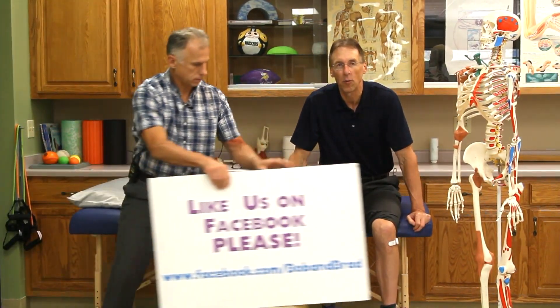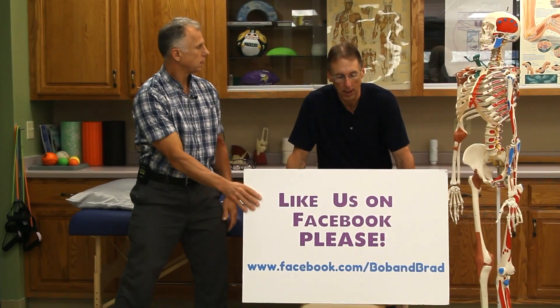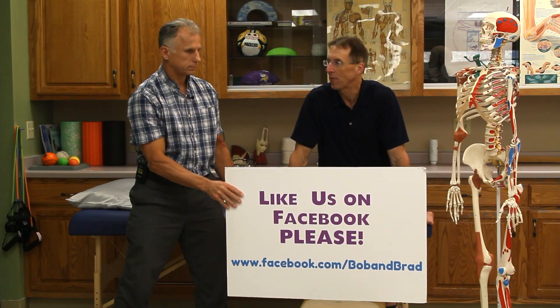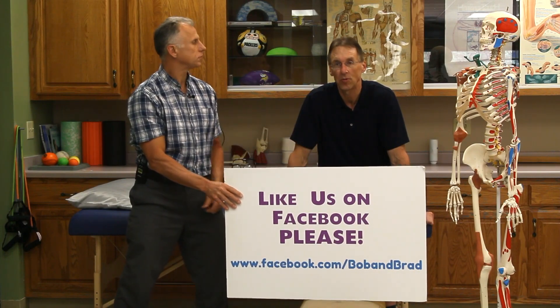By the way, if you are new to our channel, please take a second to subscribe to us. We provide videos on how to stay healthy, fit, and pain-free, and we upload every day. Also go over to Facebook and like us. Next week — starting on Monday actually — we're gonna be giving away five TENS units. Those are great for controlling your pain or giving you some relief without using opioids, without using drugs.